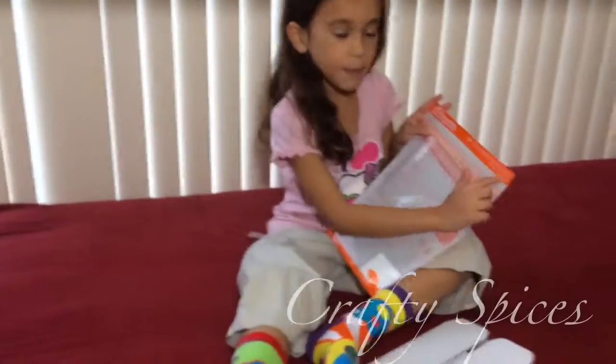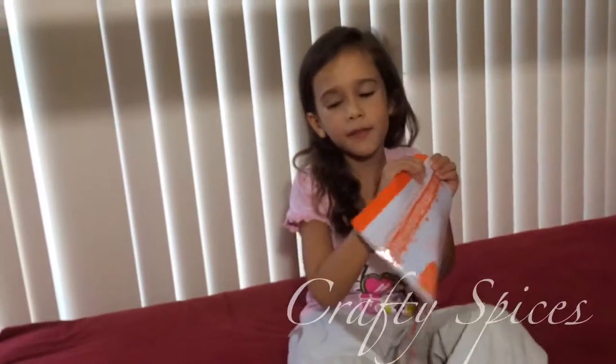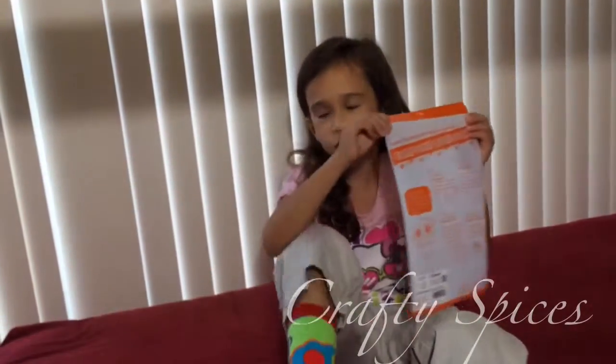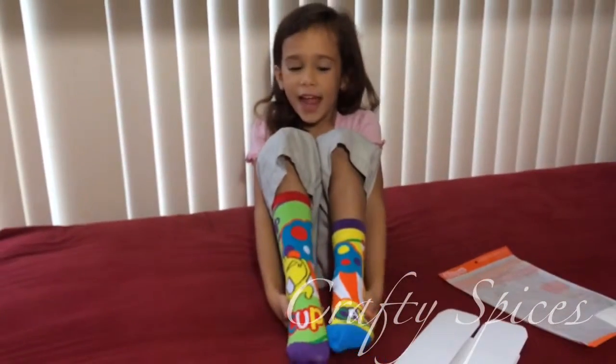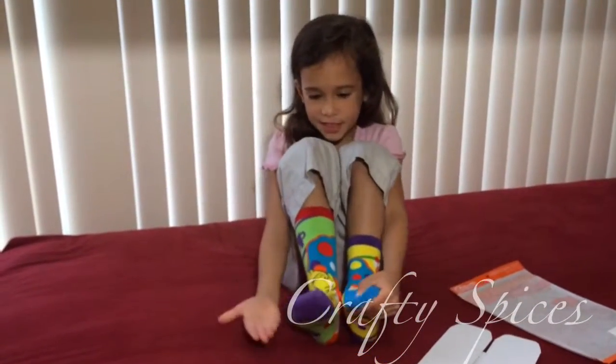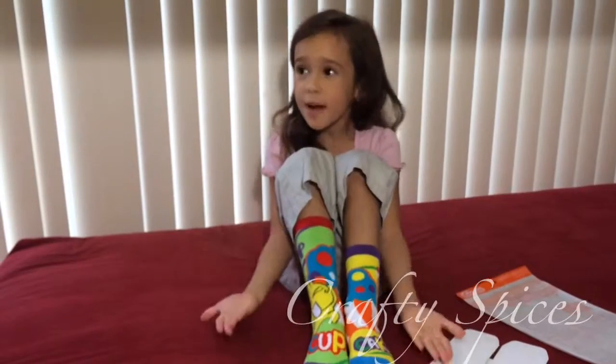They say compound words. Maybe a little bit more practice about compound words would help you know that this is cupcake and that I'm teaching you about compound words.